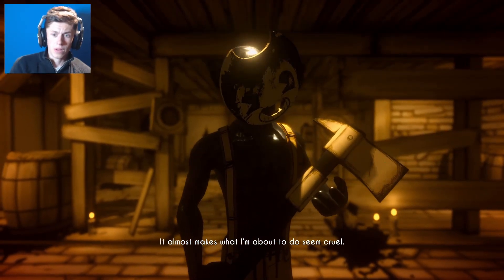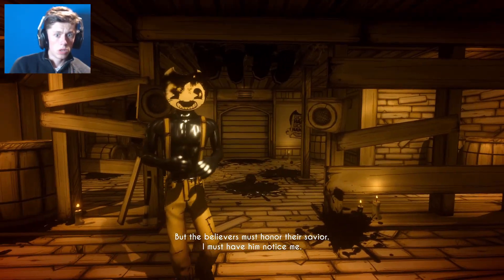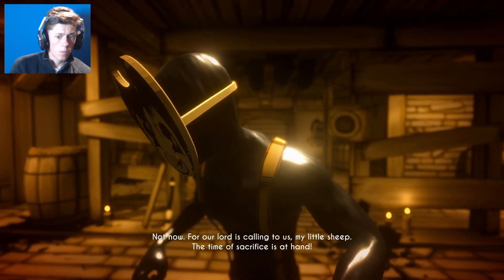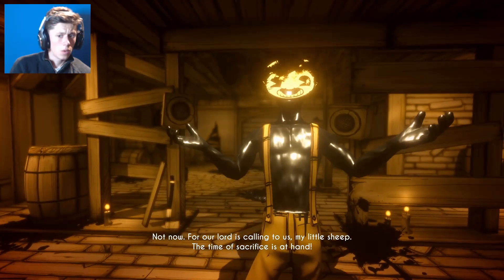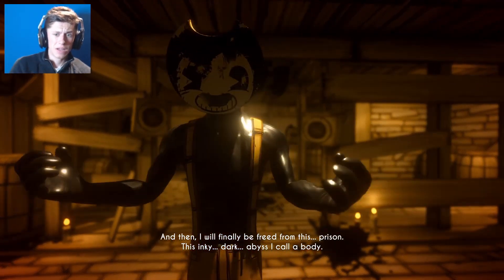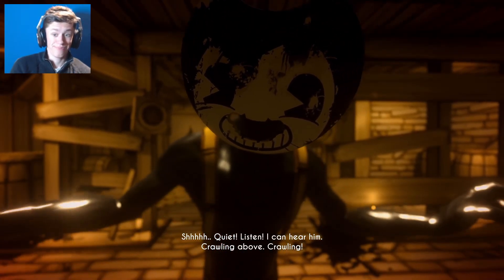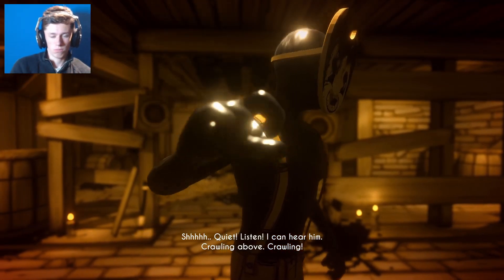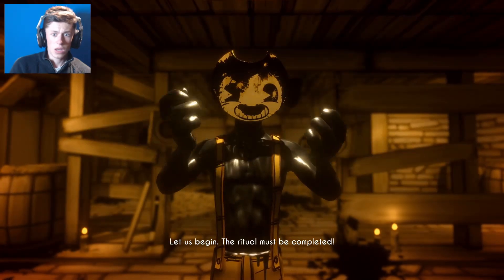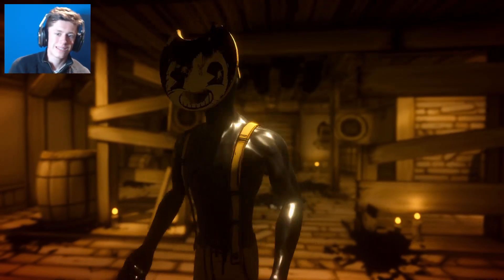'It almost makes what I'm about to do seem cruel, but the believers must honor their savior. I must have him notice me. Wait - you look familiar to me, that face. Not now, for our lord is calling to us, my little sheep. The time of sacrifice is at hand, and then I will finally be freed from this prison - this inky dark abyss I call a body.' Let us begin - the ritual must be completed. I loved you ever since you hit me around the head with a shovel.